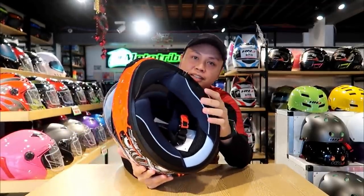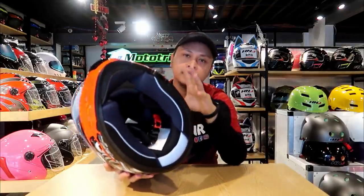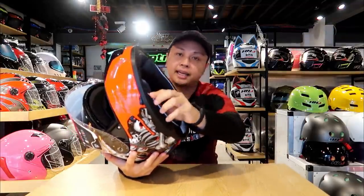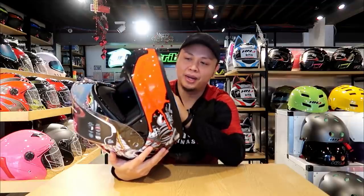Dati kasi yung helmet ko, hindi natatanggal yung lining. So anong ginagawa ko? Nilalabhan ko siyang buo. Although majority of the materials used sa helmet ay waterproof or water resistant, mayroong mga components yan na bakal din na pag nabasa, pwede rin kalawangin. It's an advantage na tanggalable o removable yung linings natin. Para sa akin, it's the minimum requirement. Sorry sa mga hindi pa natatanggal — pero if you're going to buy a helmet, yung removable na yung lining yung kuha ninyo. Parehong helmets, they pass the DOT sa safety. Why do we use helmets? Of course, it's to protect the most important part of our body.